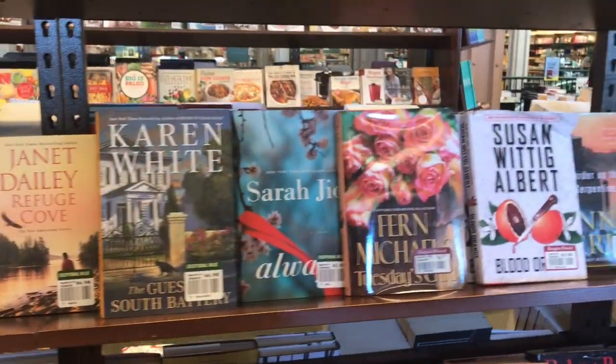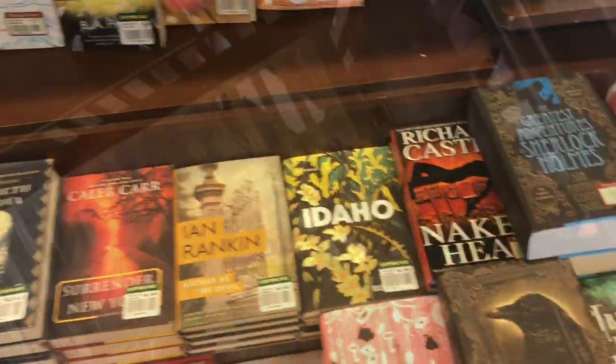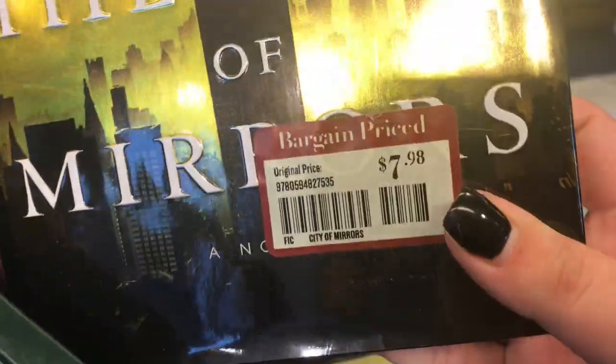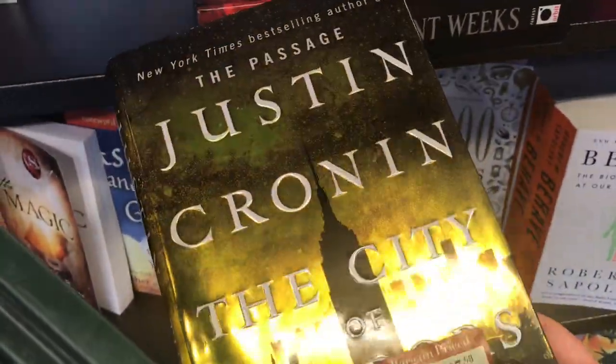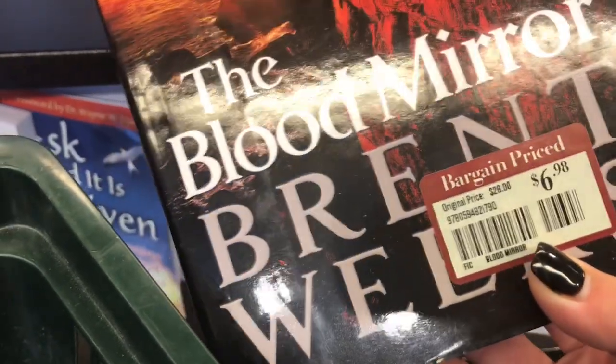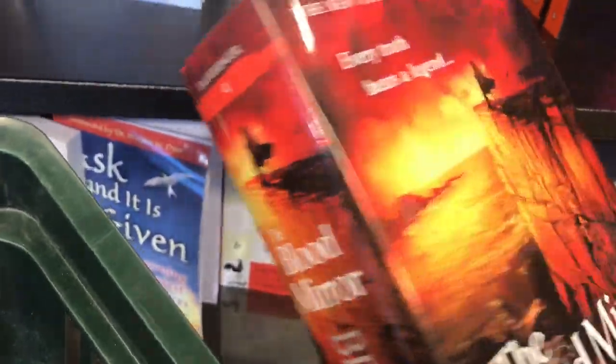The first place I always stop at is the exceptional value section where there's a really deep discount on books. I've had some good deals in the past, so I always look here for that treasure. Today I found two books. I really love The Passage by Justin Cronin, so I picked up this hardcover for a great deal of $8. The second book is book four of the Lightbringer series by Brent Weeks — I have books one and two, and now I have book four for $7 hardcover. Such a deal.